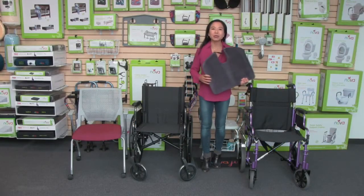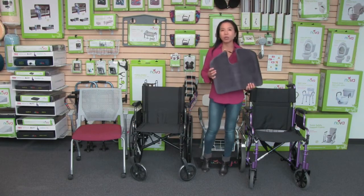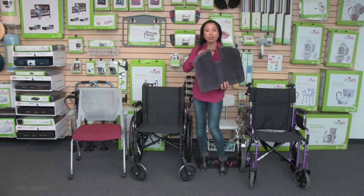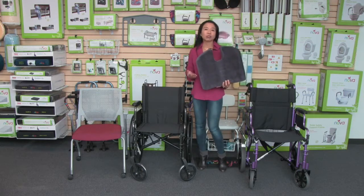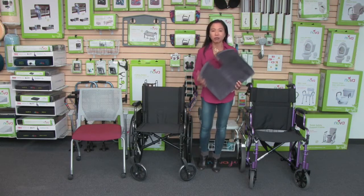Hi, this video is about the Nova Memory Foam Cushion with that coccyx cutout, and that cutout is ideal to relieve pressure on your spine and your tailbone.